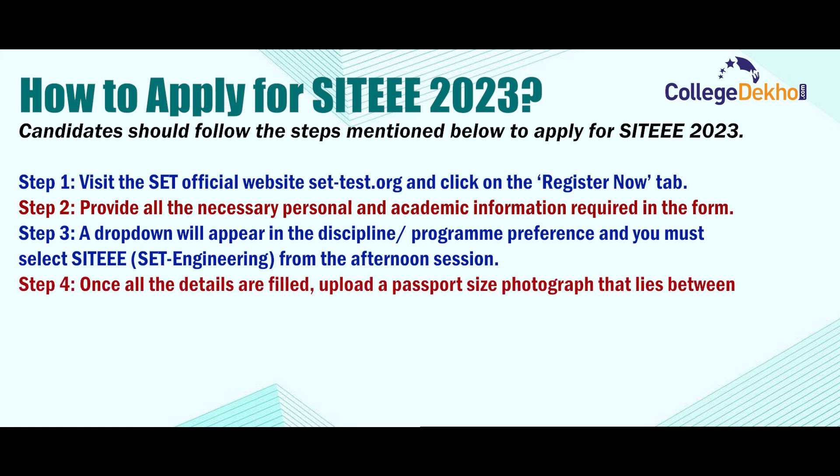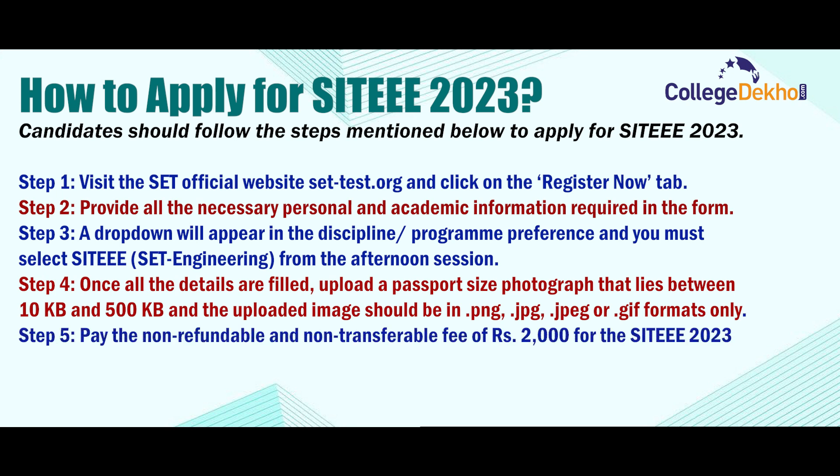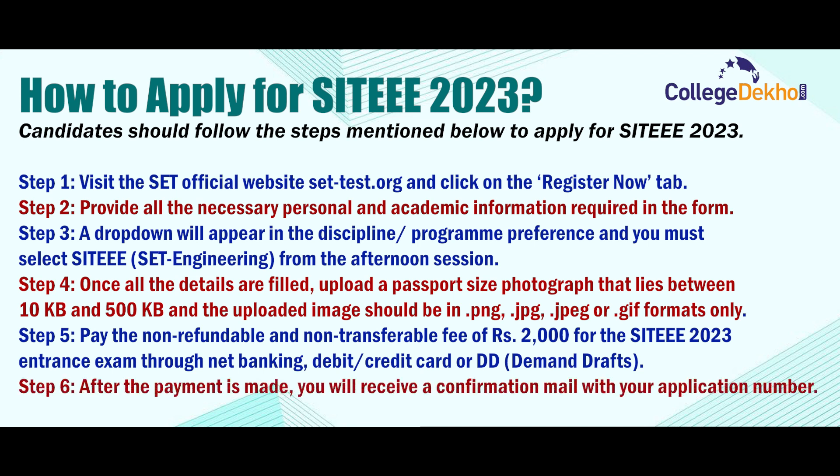Step 4: Once all details are filled, upload a passport-size photograph between 10 KB and 500 KB; accepted formats are .png, .jpeg, or .gif. Step 5: Pay the non-refundable and non-transferable fee of ₹2,000 for the SIT-EEE 2023 entrance exam through net banking, debit card, or credit card. Step 6: After payment, you will receive a confirmation email with your application number. Admit cards will be issued to candidates who have received this email.